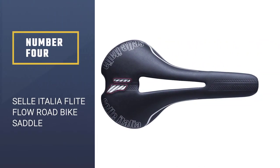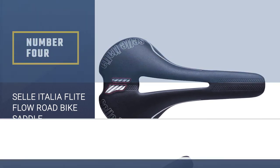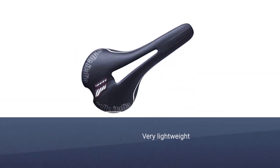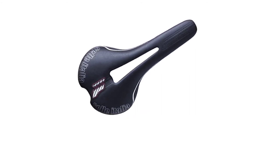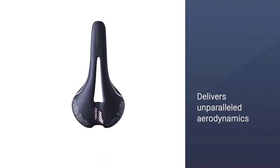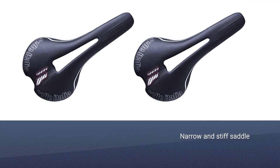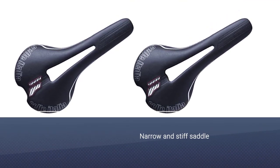Number four: Selle Italia Flight Flow road bike saddle. This saddle is very lightweight at 130g, durable, and delivers unparalleled aerodynamics. It is definitely an upgrade saddle for most bikes and one that a rider who likes a narrow and stiff saddle will enjoy from the start. The Selle Italia saddle gives you extraordinary comfort thanks to its unique shape.